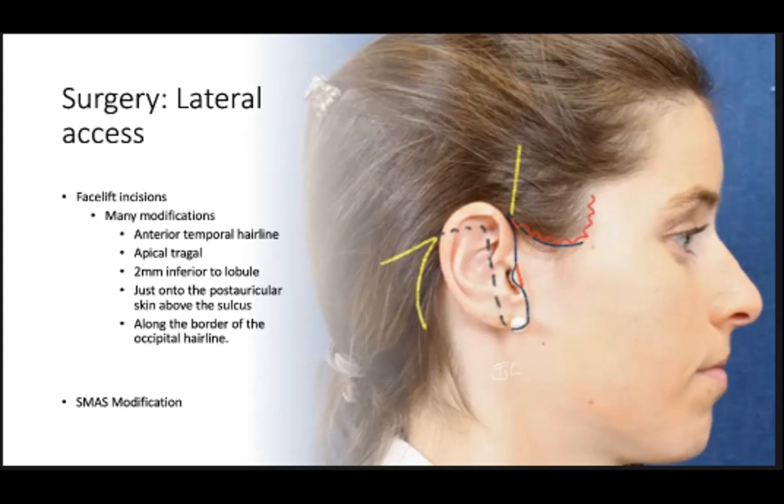I typically make an incision along the temporal hairline and extend it along the apex of the tragus. You want to be careful not to make it posterior to the tragus, as when re-draping skin you can blunt the tragus if your incision is retrotragal. I also make the incision a couple of millimeters below the lobule of the ear to preserve the natural sulcus. Then the posterior incision is usually a couple of millimeters onto the conchal skin, as incisions will often settle into the posterior sulcus during the healing phase.